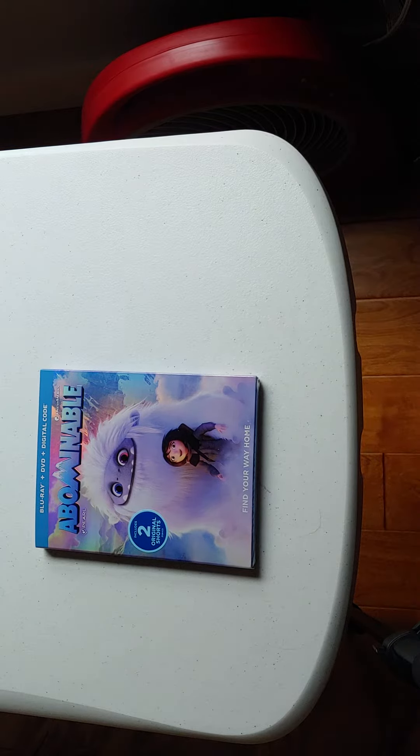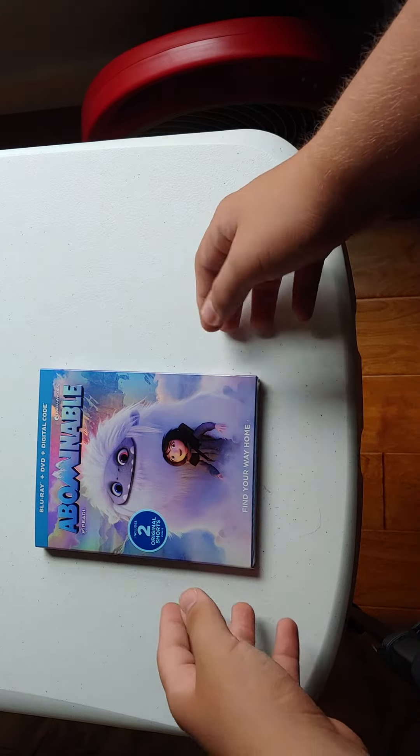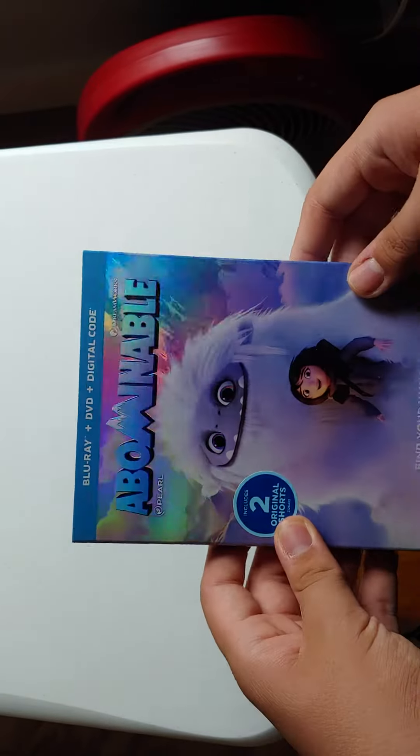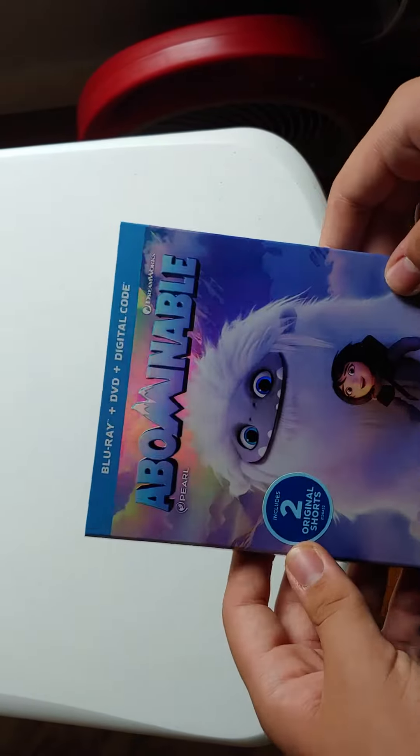Hey, what's up guys? We're back with another unboxing video. Here we have Abominable on Blu-ray. I saw this in theaters last September. I really thought it was a good anime movie.